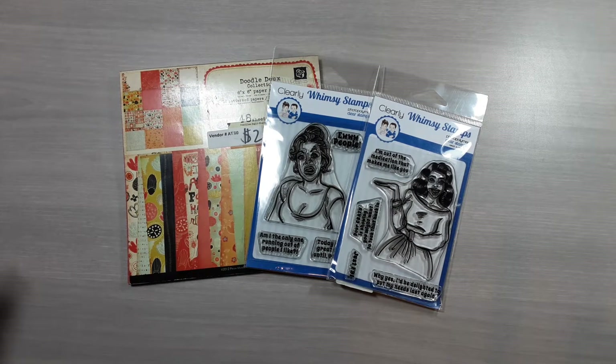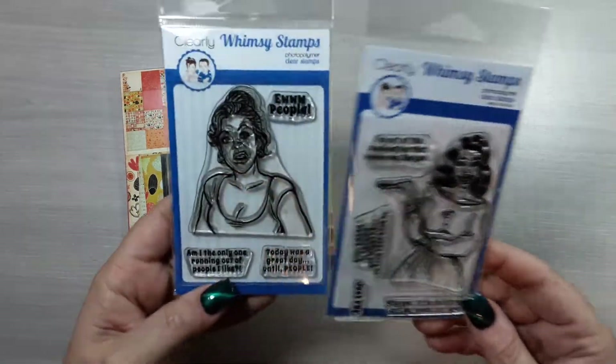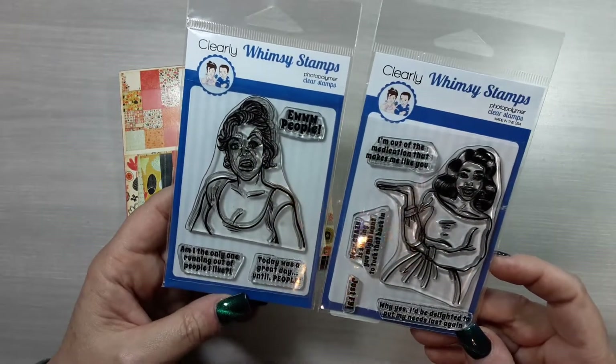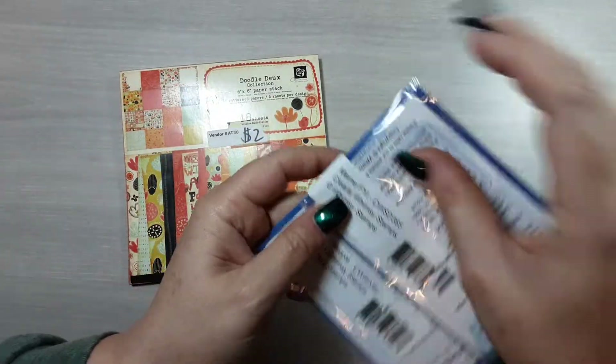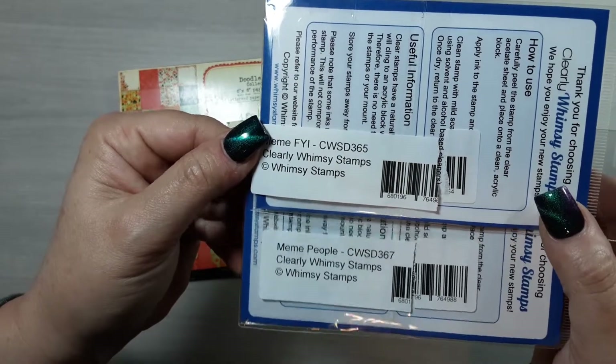Hey guys, it's Misty with My Paper Cuts and I'm coming on with another card share today. For these cards I had picked up these stamps from Whimsy — I actually picked them up at one of the local paper crafting stores — and they are meme stamps, which I think are hilarious. There's Meme FYI and Meme People.